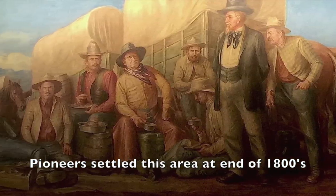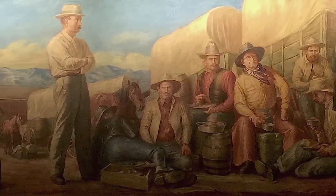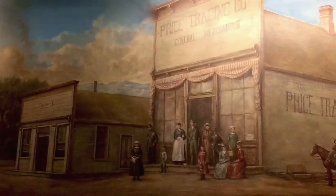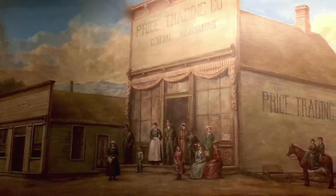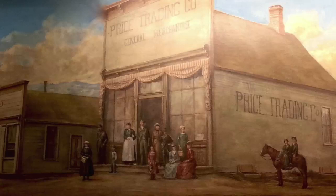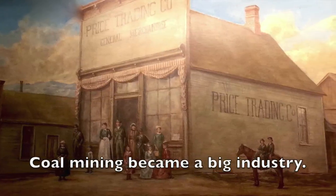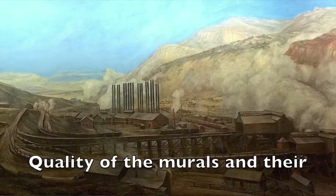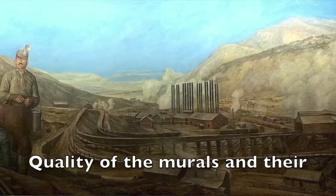The mural depicts pioneers who settled this area at the end of the 1800s. The artist consulted old photos, the city archives, and people that he knew personally in order to depict true-to-life facts. The coal mining industry brought prosperity to the area and an international flavor to the people who moved here.